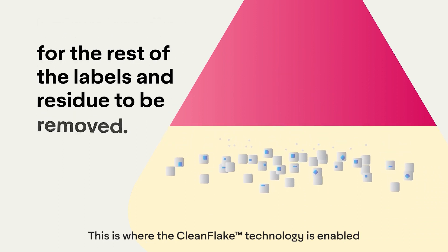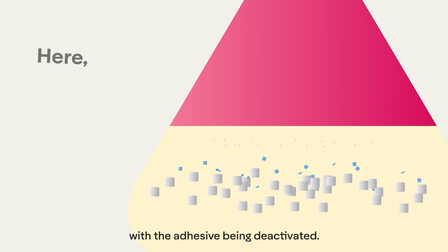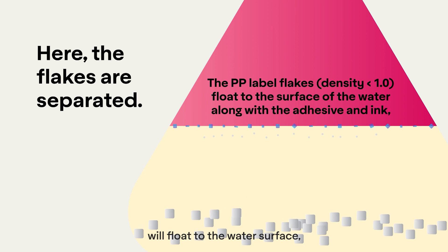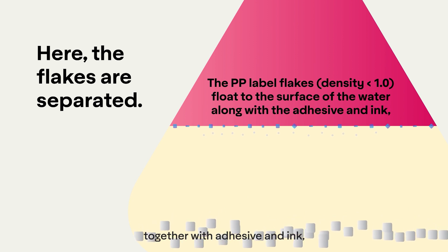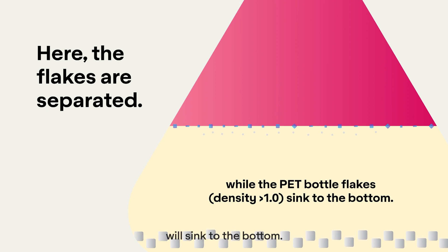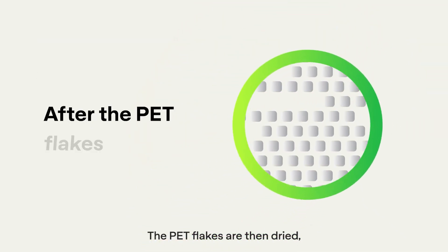This is where the Clean Flake technology is enabled, with the adhesive being deactivated. The labels with density less than 1 will float to the water surface, together with adhesive and ink, while the heavier PET flakes with density more than 1 will sink to the bottom.